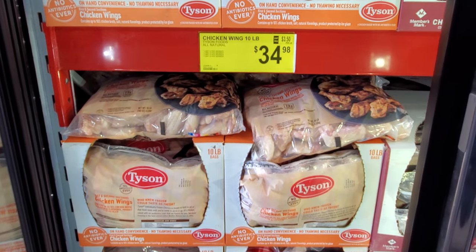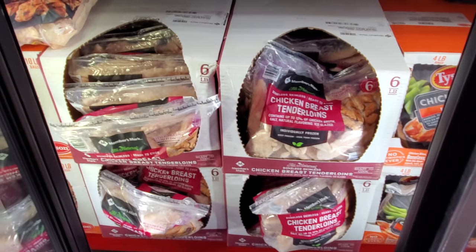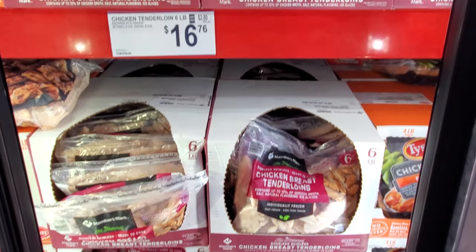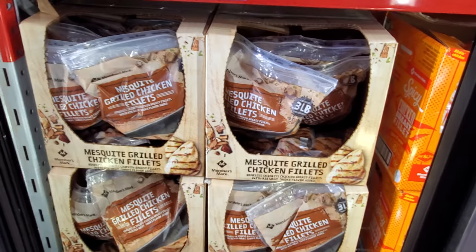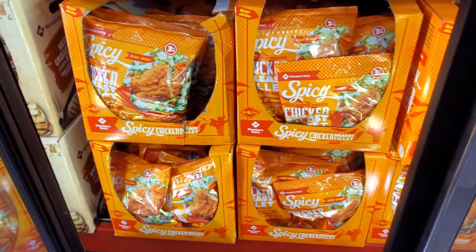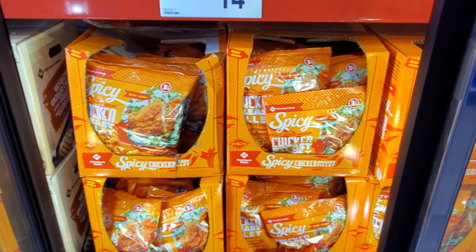A 10-pound by Tyson — they have chicken wings for $35. By Member's Mark, a 6-pound is $16.76. Buffalo Bites, the 4-pound, is $14.98. Mesquite Chicken, 3-pound, $12.96. I think I still have this in my freezer — my son does like it, he likes spicy stuff. $14.18.